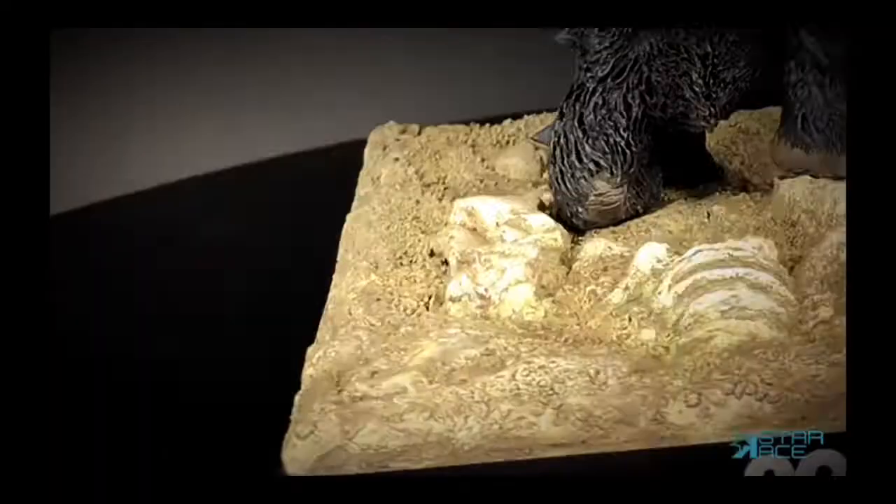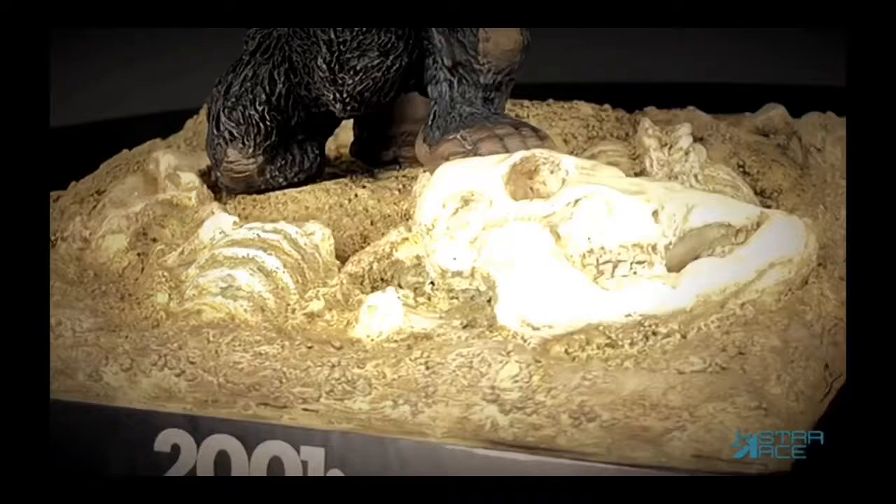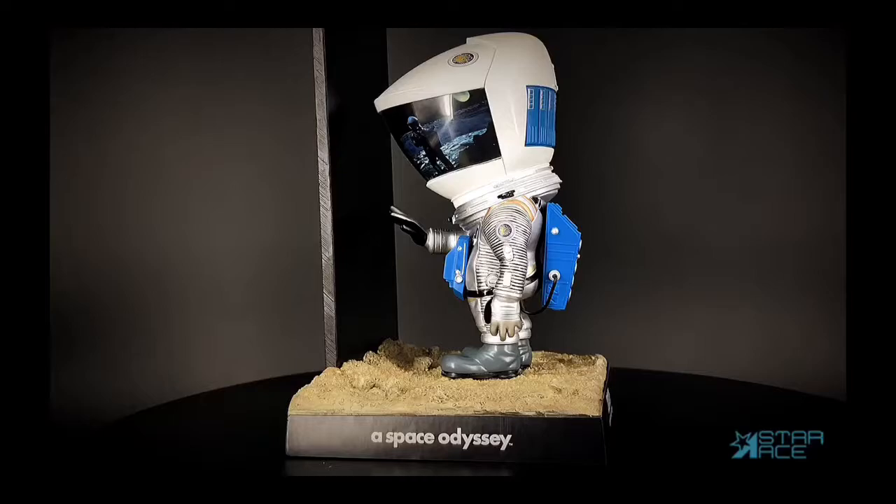The Man-Ape now comes with a terrain display base featuring the skeleton of a prehistoric animal, just like the scene in the film where he uses a bone as a weapon for the first time.